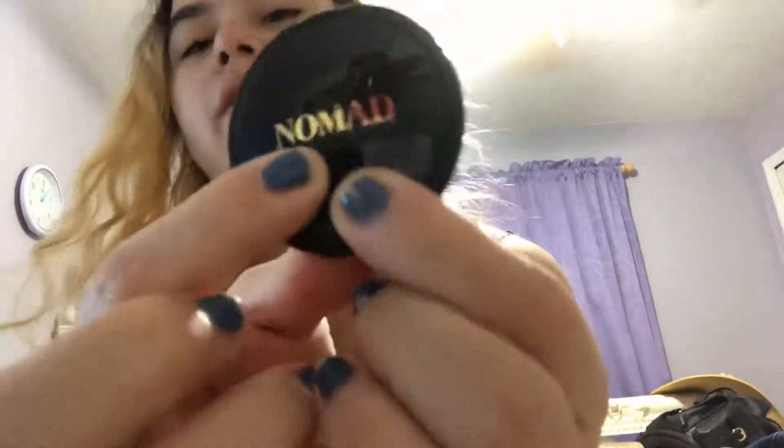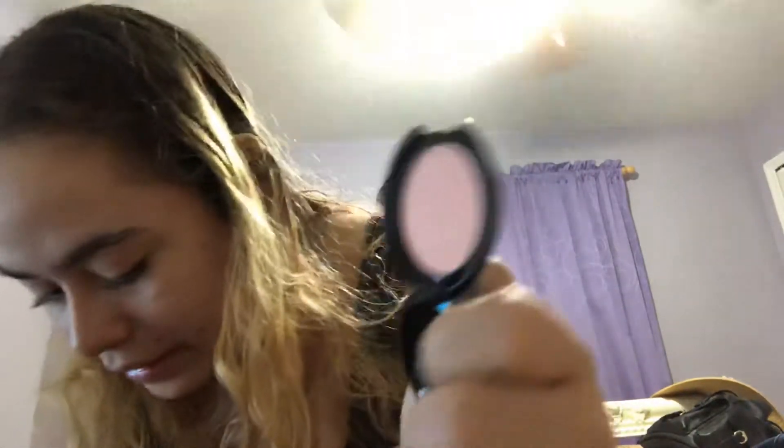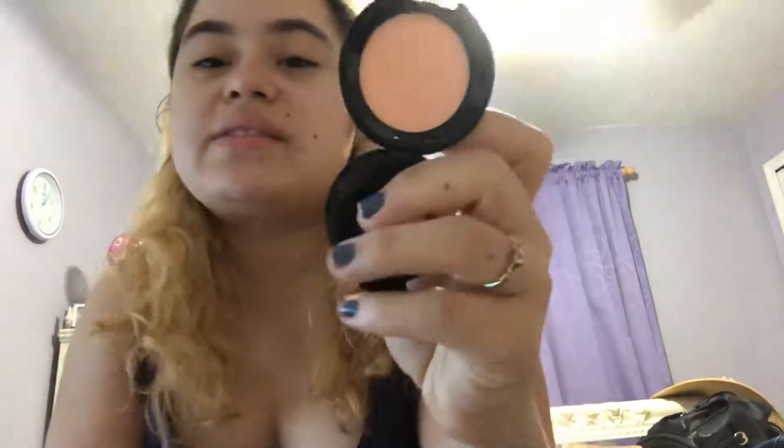After that, I have a Nomad Cosmetics item, right there. This is the Sydney Brothers Kiss of the Sun Highlighter, for some blush. If I open it — this is literally the color. They called it the Kiss of the Sun Highlighter.